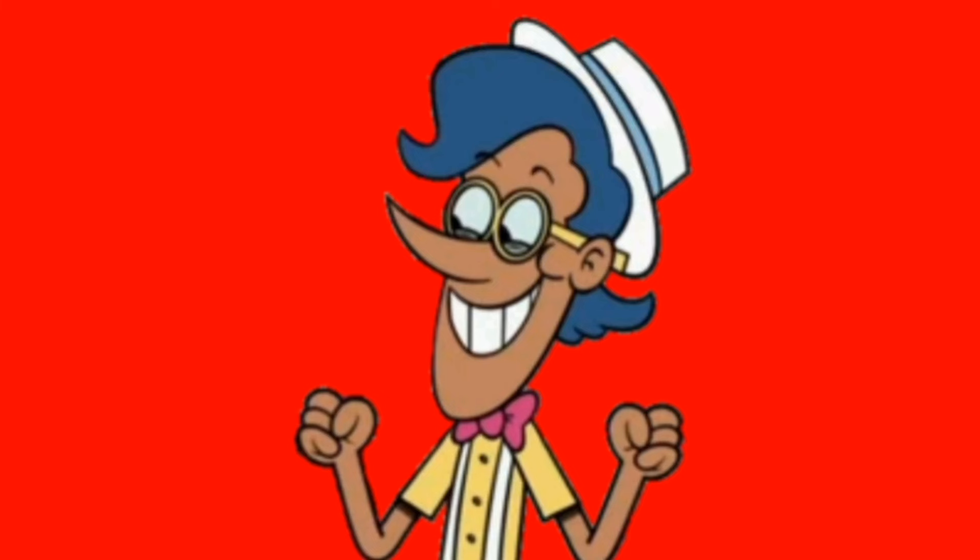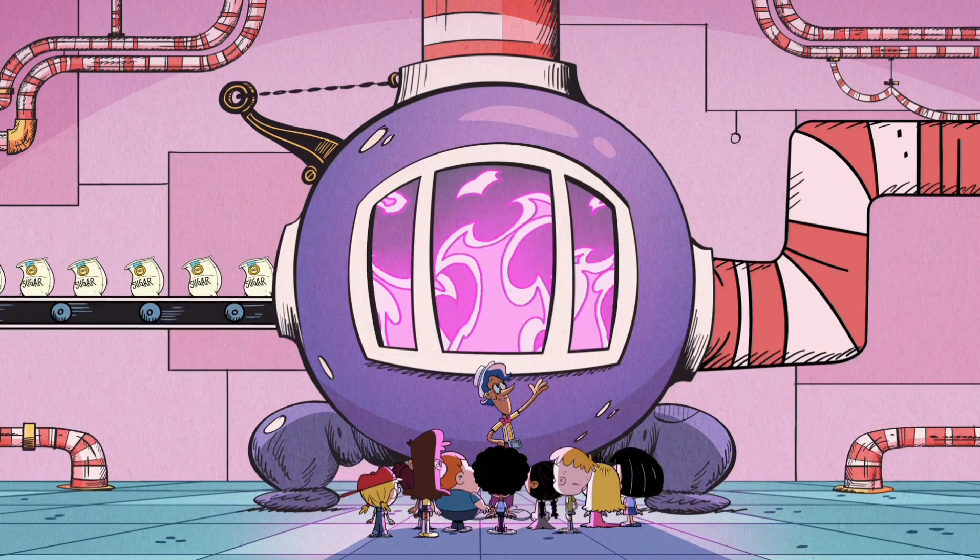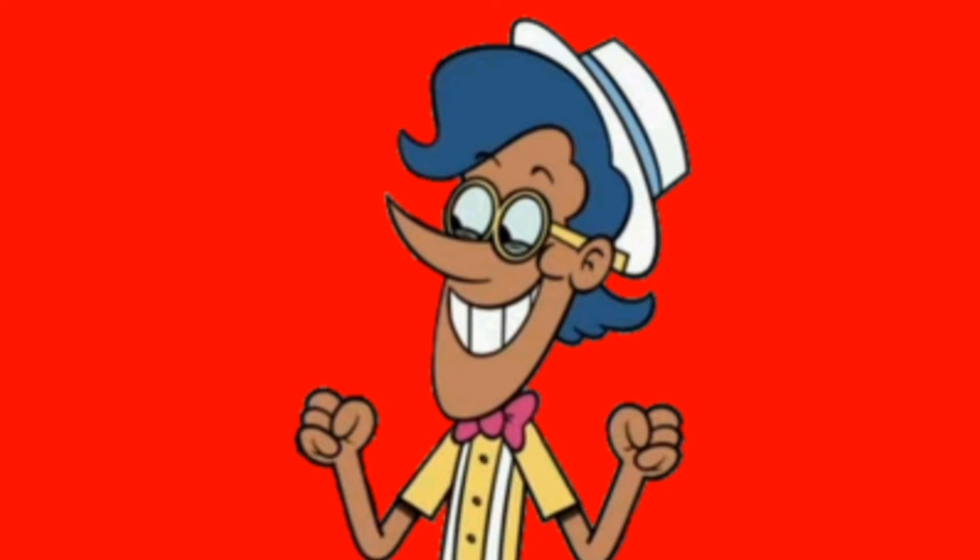Welcome to the first room on our tour. If you get lost, there's a map on the brochure. This is where we keep the candy cooker. Our candy's made with love, but it's mostly made with sugar.